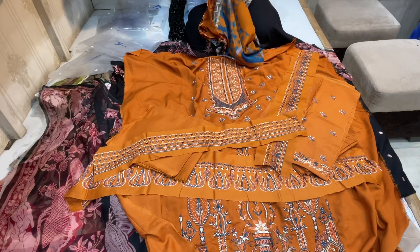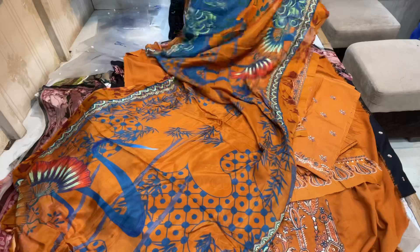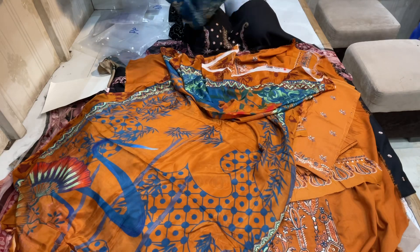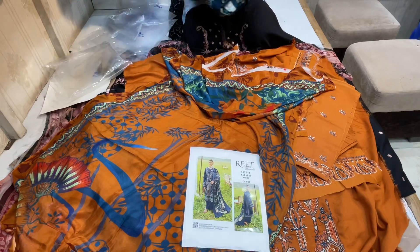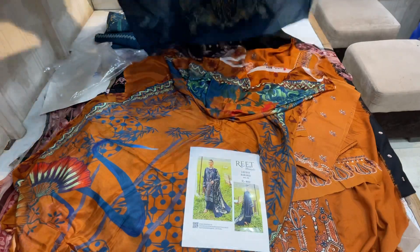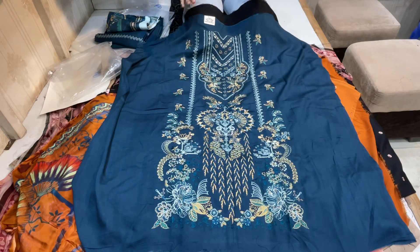This is a silk dupatta. The silk dupatta has a light quality. The silk was very good. The silk dupatta looks very good — it looks like royal blue. The silk dupatta looks really good and pretty good. It looks very good.